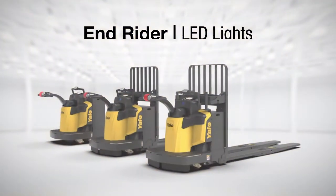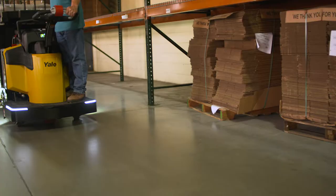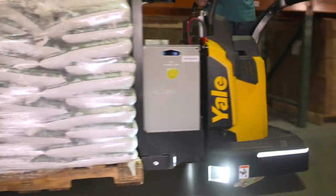The Yale Enrider's LED lights enhance precision and throughput in low-light situations while helping to keep operators alert and inventory safe.